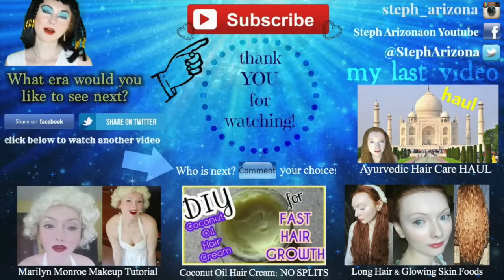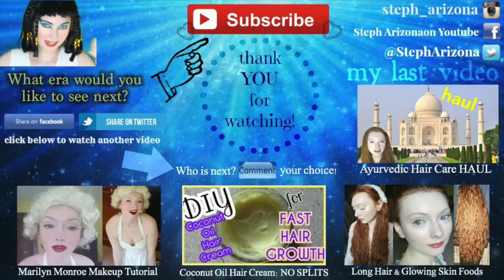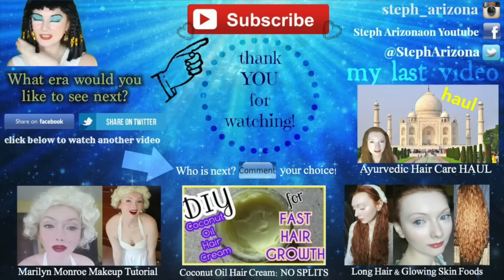Thank you so much for watching. Please don't forget to give a big thumbs up if you would like to see more videos in this beauty series. Don't forget to like and subscribe and comment below who you'd like to see next. I love you guys so much and I hope I see you again next Sunday. I love you guys. Bye!